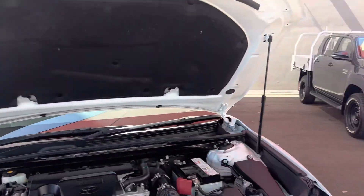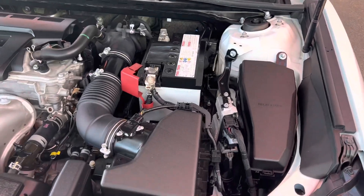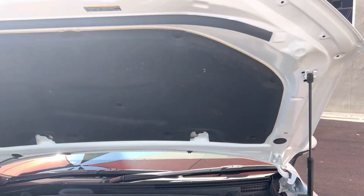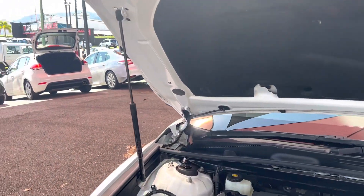If I can open the engine bay — there we are. It does come with struts, so very easy to hold up the engine bay. Have a look — all nice and tidy. This is your 2.5 litre 4-cylinder, so very fuel efficient. Have a look at the firewall, all nice and tidy as well. Those struts make it very useful to keep the bonnet up.